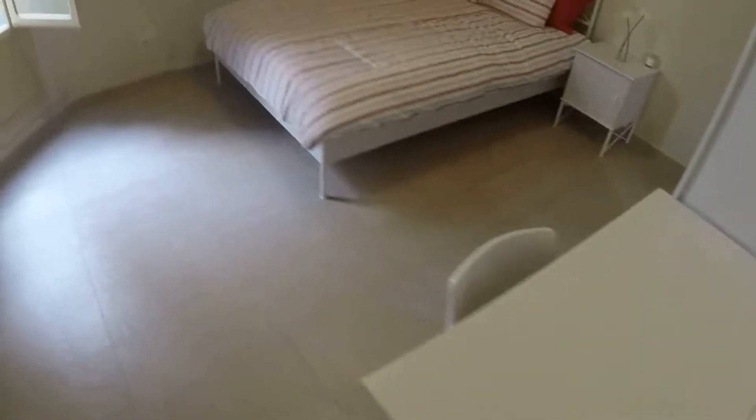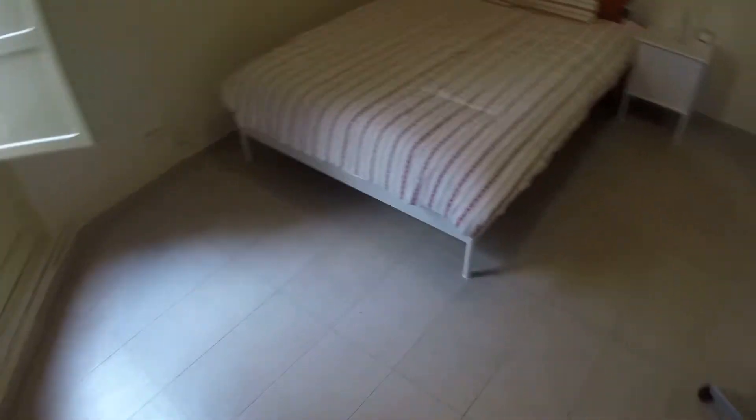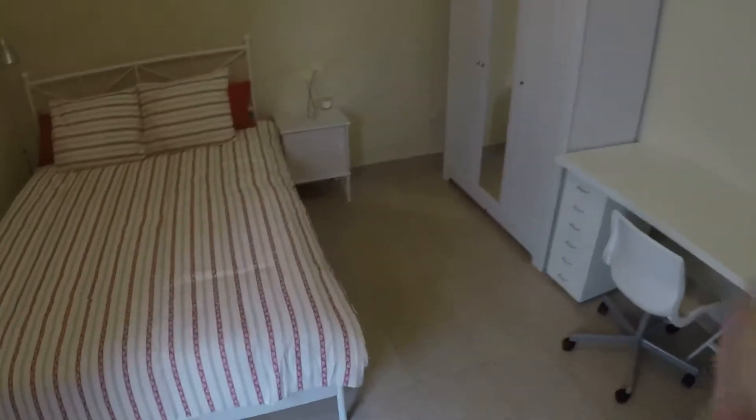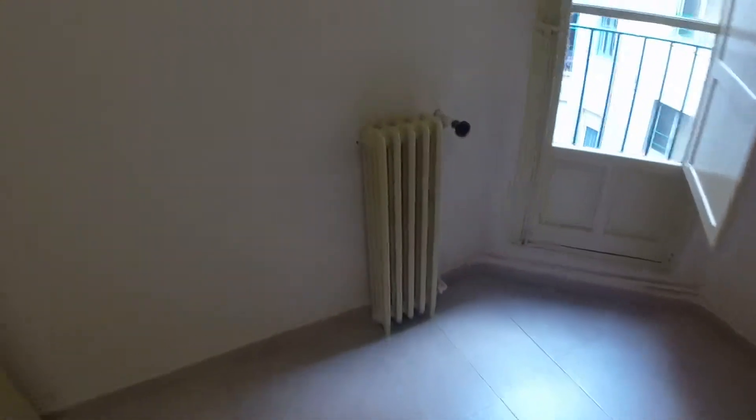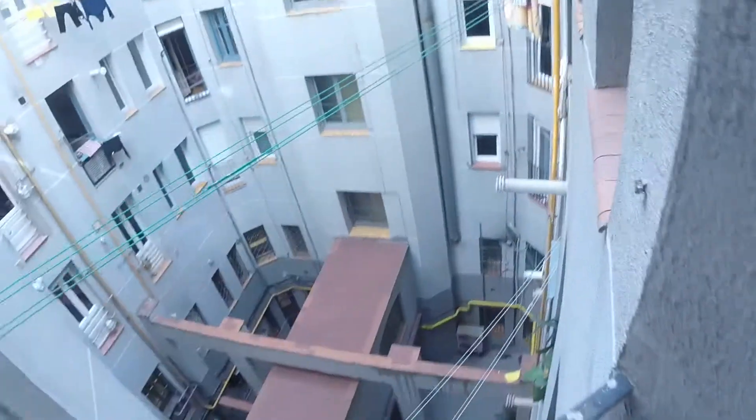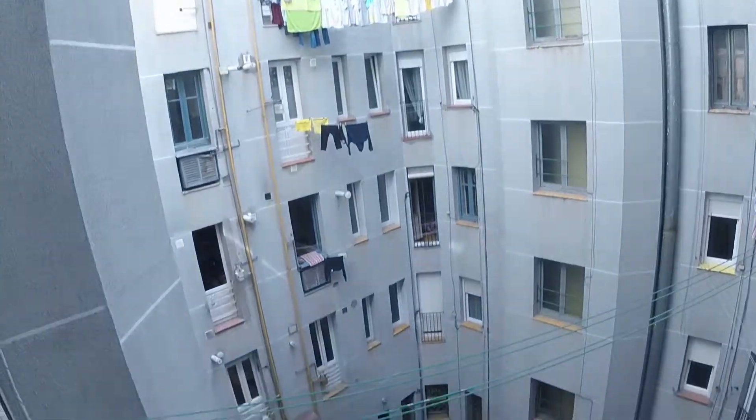Let's see bedroom number five. This one is quite big. We have another double bed with a bedside table. There we have another standard wardrobe with three doors and a desk. Here we can see the heating. Remember that we have central heating, and this room has a small balcony with a view to the light well.